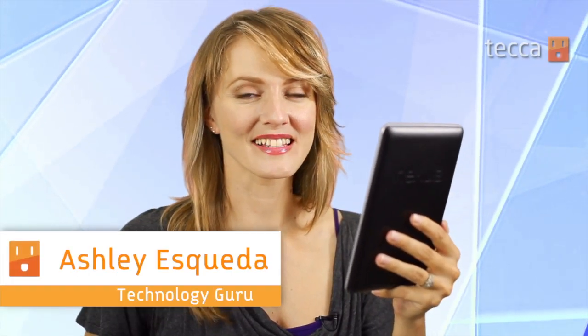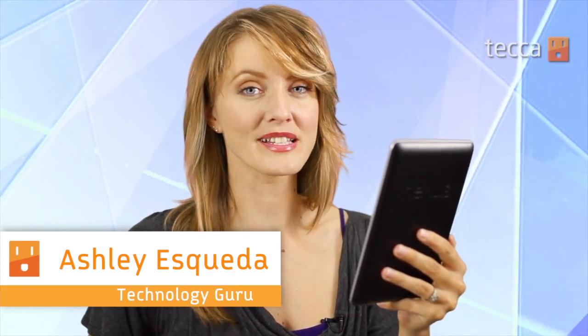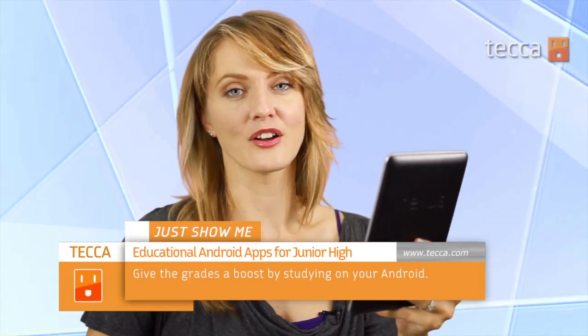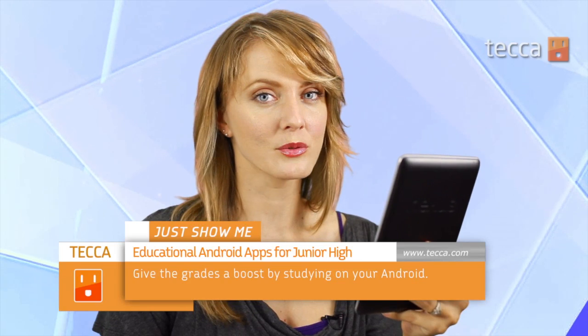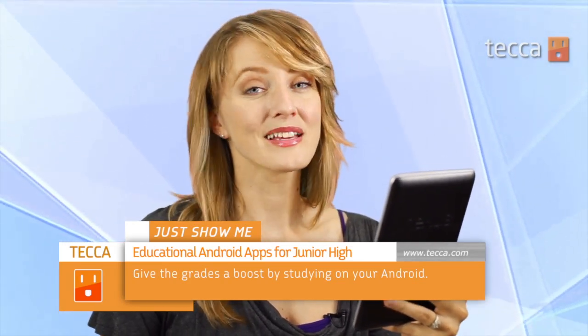Hi everyone, I'm Ashley Esqueda and it's time for another installment of Just Show Me on Tekka TV, where we take your tech toys and gadgets and show you how to get the most out of them. Today we're going to show you some great educational apps for your junior high school. Junior high is a tough time for any kid — they're transitioning from elementary school, learning more complex concepts, and they might need a little bit of help. That's where these apps come in handy. Let's take a look at some of our favorites.